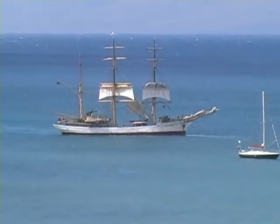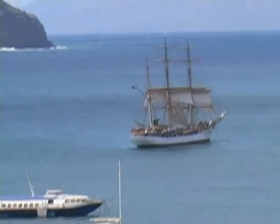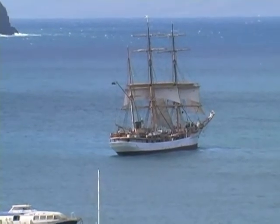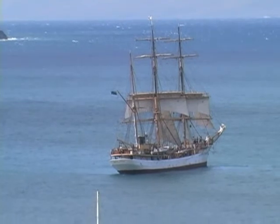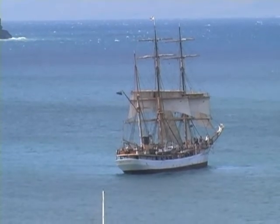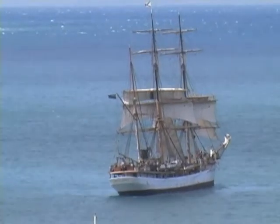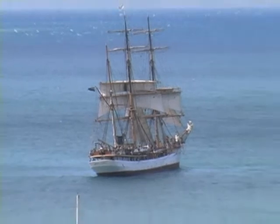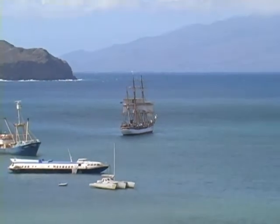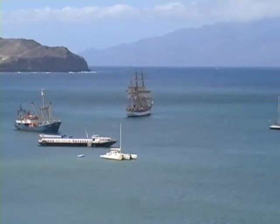They still haven't broke the anchor free yet, but here the anchor has broke free and the ship has swung around broadside to the wind, starting to pick up a little speed, making a little way. In some of the pictures you can see the crew aloft working with the sails.